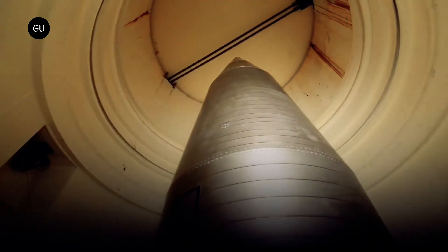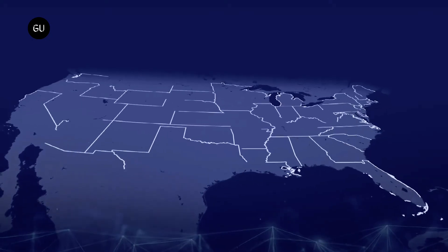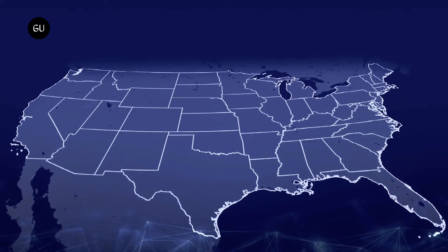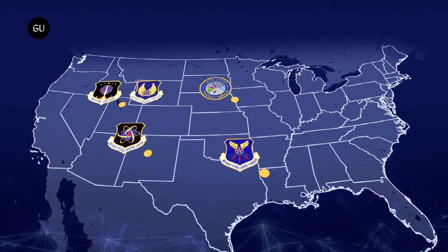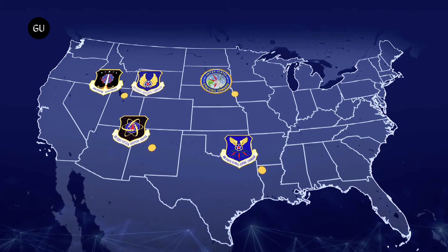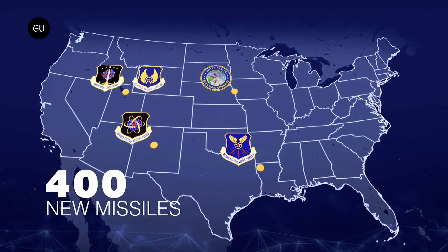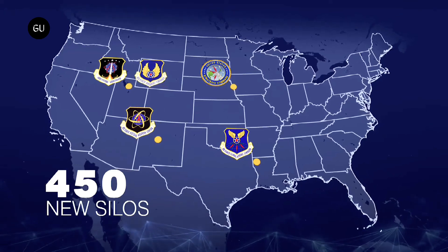Since 1970, the land-based leg of the triad has consisted of about 450 Minuteman 3 missiles located in hardened underground bunkers in the middle of the continental United States. Though these have been maintained and upgraded over the years, they are reaching the end of their service life, and beginning in 2029 they will be phased out in favor of the Sentinel, which will be based in refurbished Minuteman 3 silos.